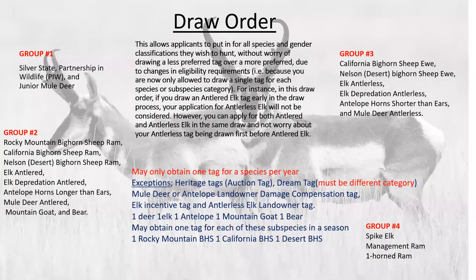Here's the draw order. Group one includes the Silver State Partnership, the Wildlife Partnership in Wildlife (PIW), and the Junior Mule Deer Hunt — these are the first things looked at on your application. The Silver State tag has no bonus points — everybody's at a level playing field. With the Silver State tag you can hunt a longer season with any weapon. With the PIW, you can hunt a longer season but must use the weapon specific to that season.